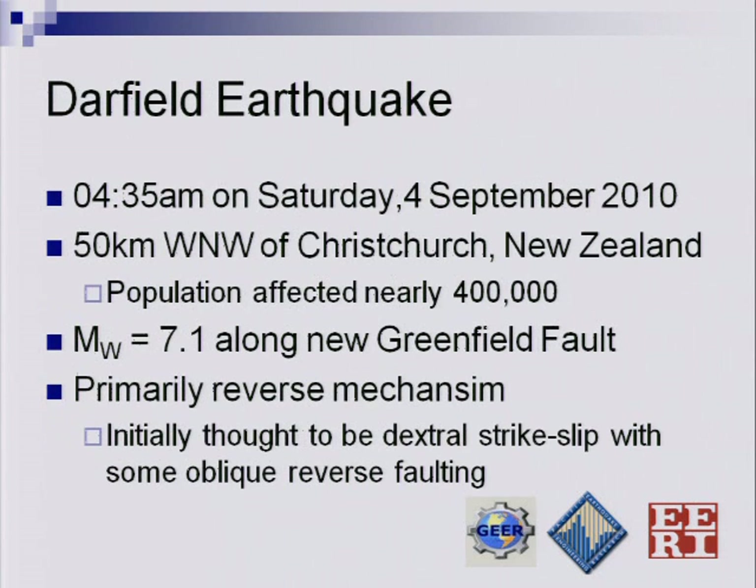The earthquake in New Zealand occurred on the 3rd of September, about 50 kilometers west-northwest of Christchurch. The Canterbury area has an effective population of about 400,000 people. It was a magnitude 7.1 earthquake along the newly named Greenfield fault, and it was primarily a reverse fault mechanism. Initially it looked like a dextral strike-slip with some reverse faulting, but in New Zealand they're now looking at it as primarily a reverse type fault.